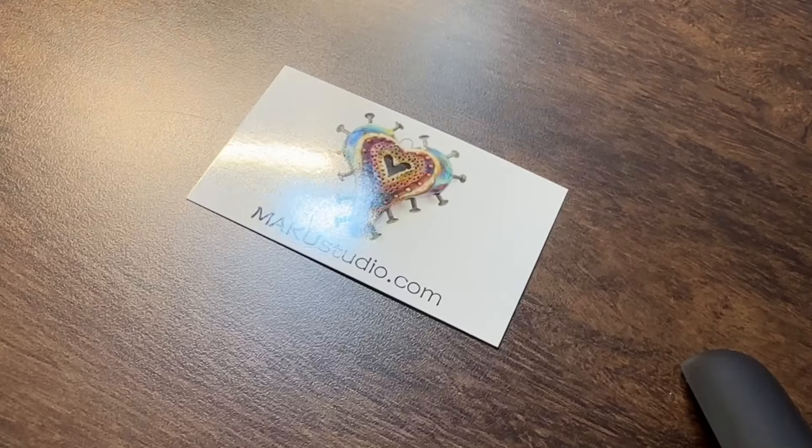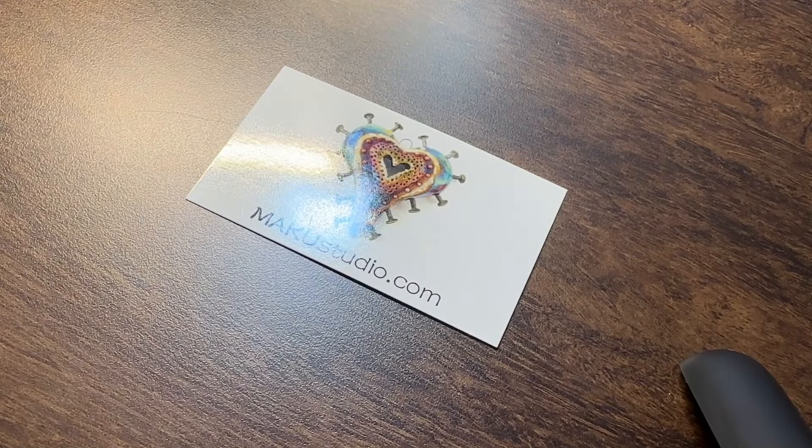Hello everyone, it's Deb Floros of Deb Loves Jewelry. I have a little makeshift video station here in my hotel in Tucson, and I thought you might want to see some of the things I picked up.